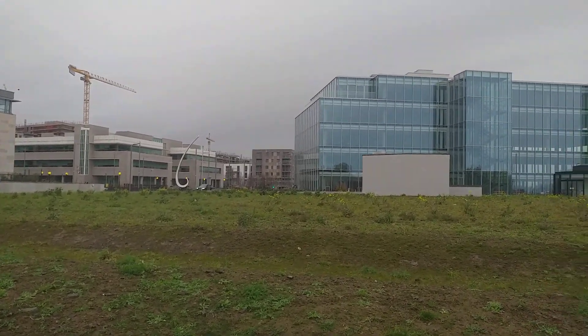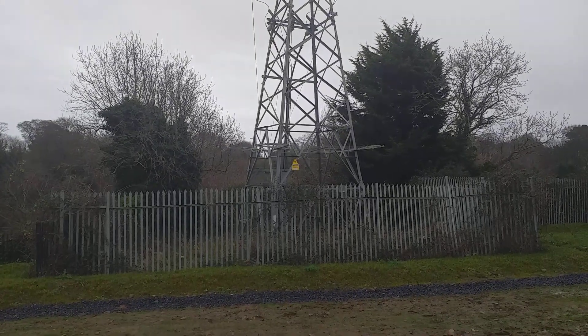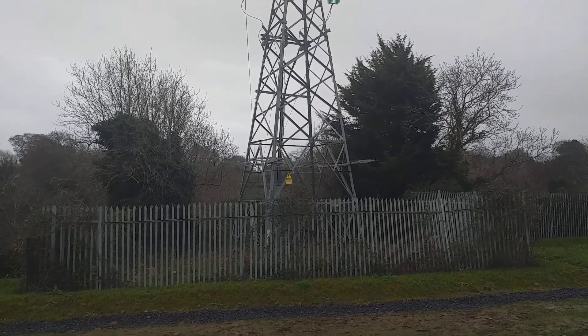Nothing remains obviously of the track bed. The last train would have been spring of 1960, and the lifting train would have been late summer 1960, probably about September, when the tracks were lifted over the line.